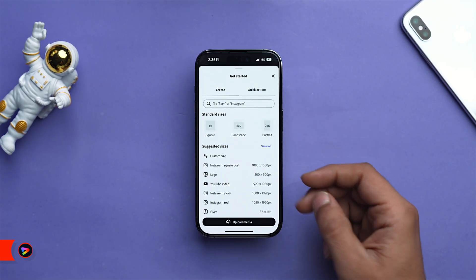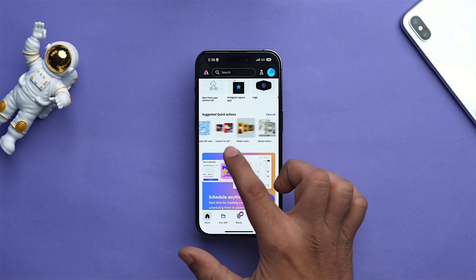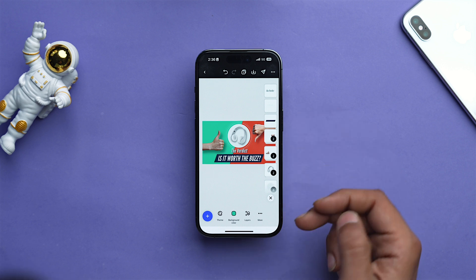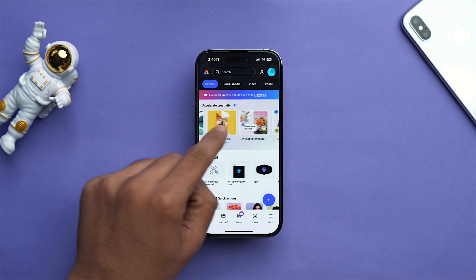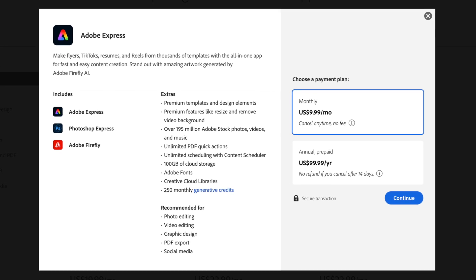Adobe Express is a powerful and versatile design app that creates professional-looking content within minutes — an alternative to Canva. Whether you need to design a social media post, a presentation slide, or a flyer, Adobe Express has you covered. With easy-to-use templates, royalty-free photos, and intuitive design tools, you can create stunning visuals without any design experience. It also comes with Firefly Magic built in, letting you describe your vision with simple words and watch it transform into unique images, text effects, and design elements. The app is free, but premium features like cloud storage and sync cost $9.99 per month or $99.99 per year.